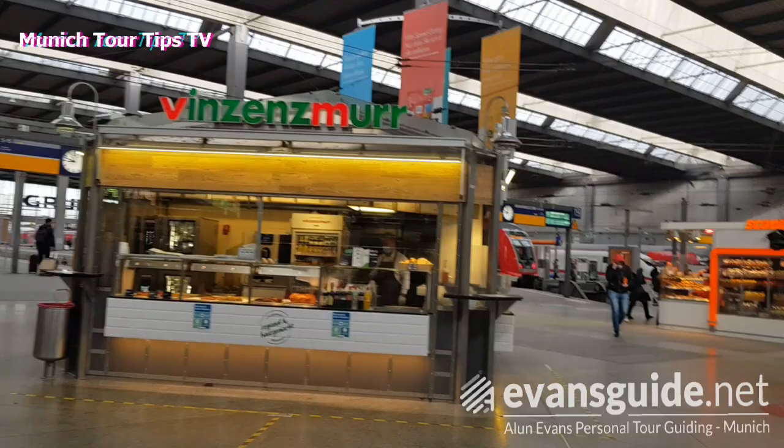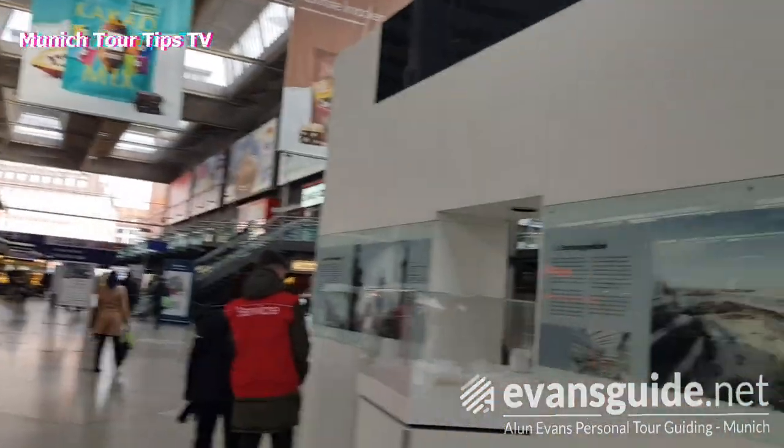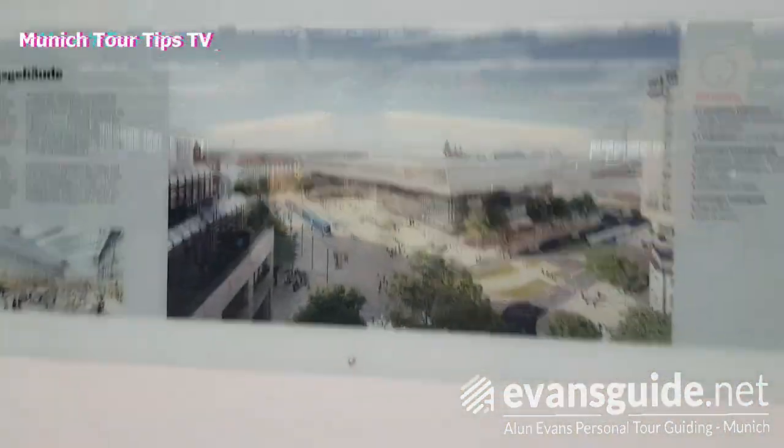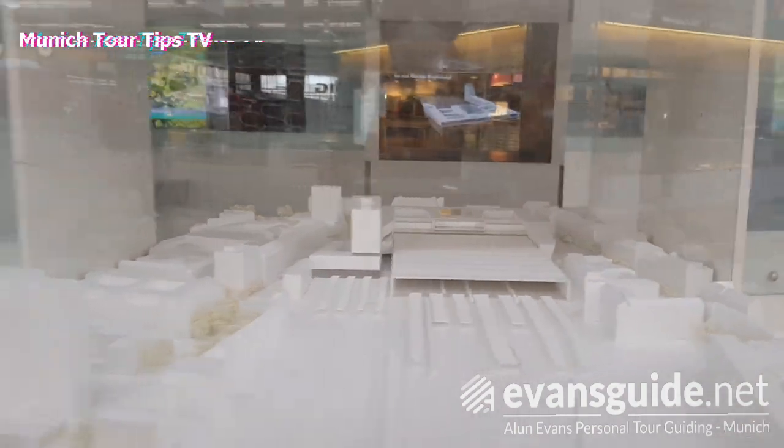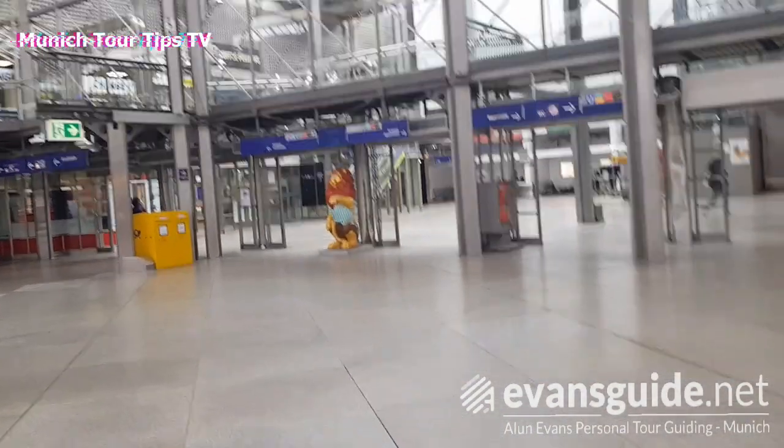And of course with the challenges of corona times that we're going through at the moment as well, that just adds to the complexity of the situation. But in the middle of the station concourse you can see there's a 3D model of how the station is going to look once it's completed — that's worth getting a look at if you come over to the station.